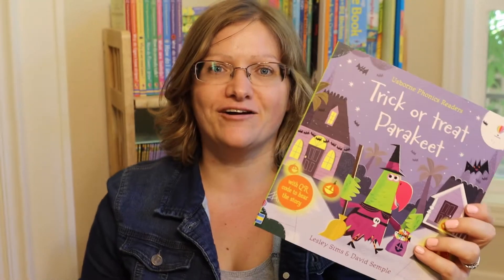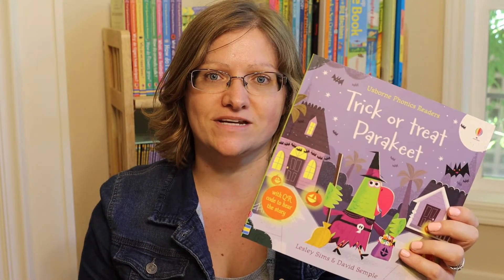This is a really fun book — a great Halloween addition to the Phonics Reading Library.